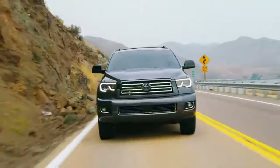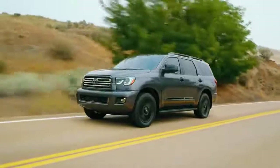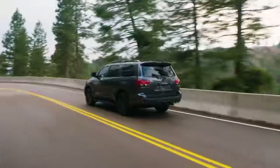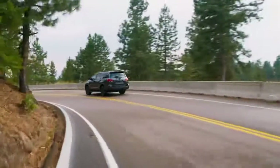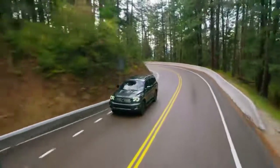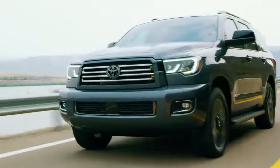Ready for your next great adventure? The Toyota Sequoia is built to give the entire family something epic to write home about. This full-size SUV thrives on weekend camping trips, cross-country road trips, and wild escapes with a design that's firmly focused on safety and comfort. Let's take a closer look at Sequoia to learn why it's such a capable SUV for the journey.